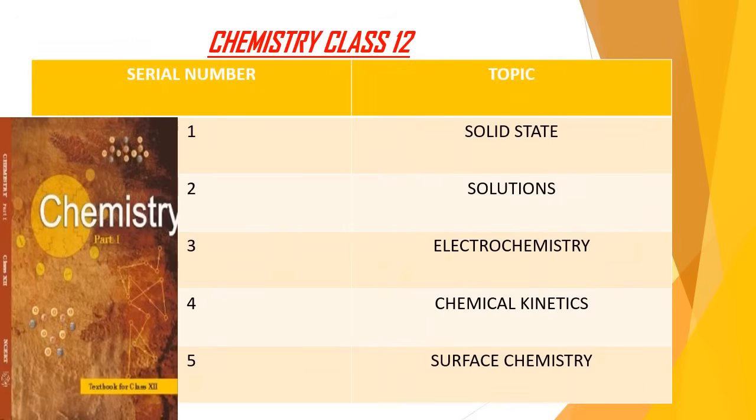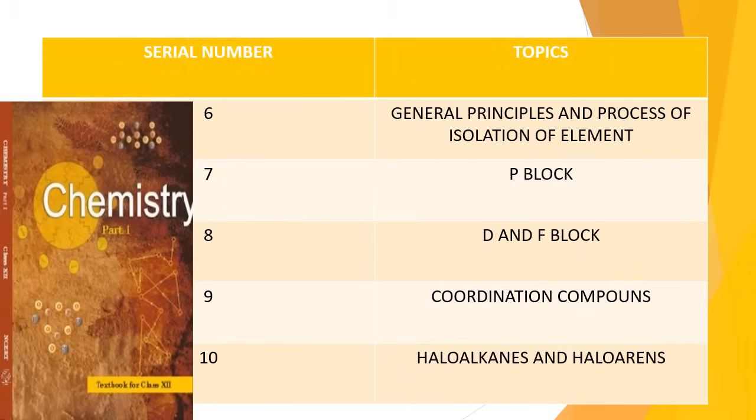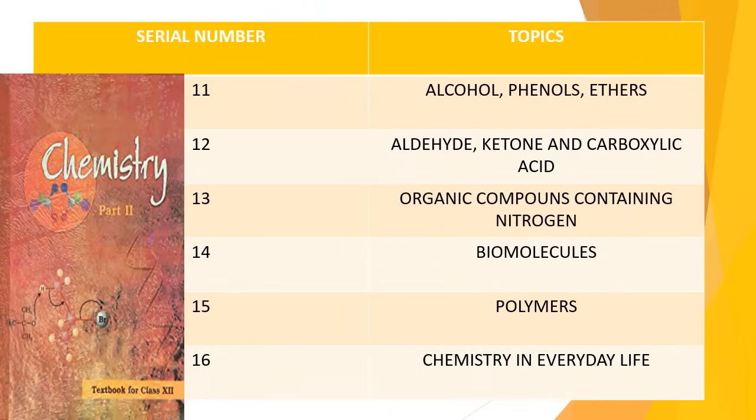Chemistry Class 12th topics are: solid state, solutions, electrochemistry, chemical kinetics, surface chemistry, general principles and processes of isolation of elements, p-block elements, d- and f-block elements, coordination compounds, haloalkanes and haloarenes, alcohols, phenols, ethers, aldehydes, ketones and carboxylic acid, organic compounds containing nitrogen, biomolecules, polymers, and chemistry in everyday life.